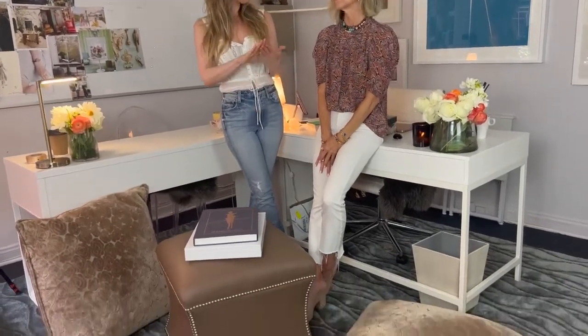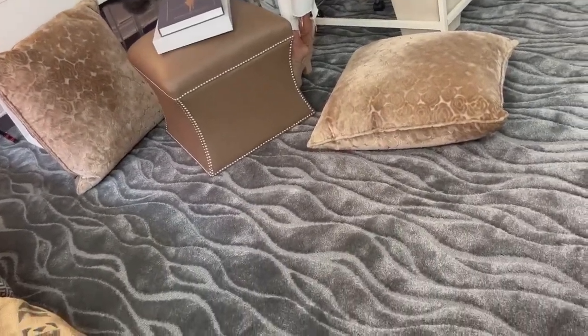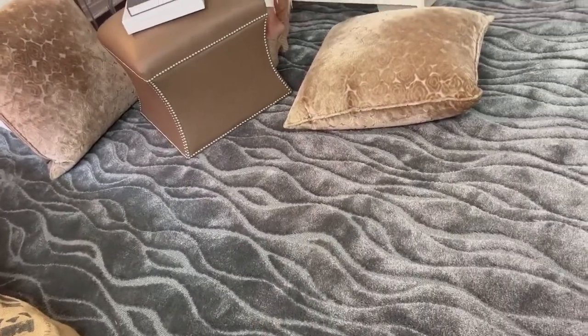Another design principle that you strongly embrace is texture. The sensory quality of texture can really enhance our well-being in our workspace. We have a velvet, soft texture, which is beautifully — exquisitely — juxtaposed color-wise with the pink and the blue.